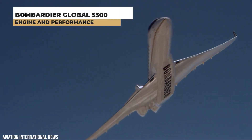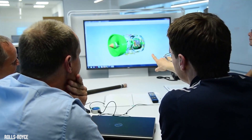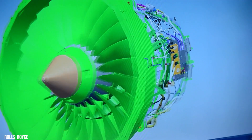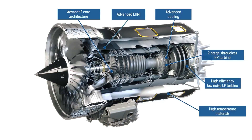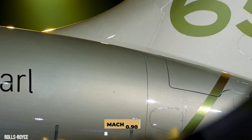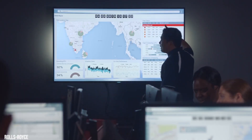The Global 5500 is powered by two Rolls-Royce Pearl engines, delivering 15,125 pounds of thrust while consuming 7% less fuel than comparable engines. The Pearl engine was purpose-built for the Global 5500 and powers it to top speeds of Mach 0.90, thus always keeping you ahead of your schedule.